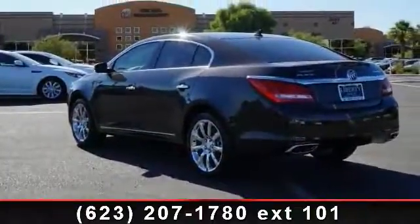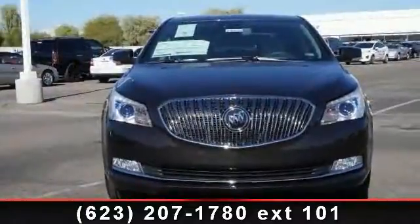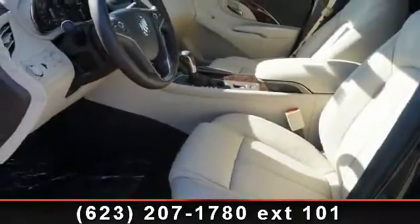Navigation from telematics, rear bench seat, driver illuminated vanity mirror, universal garage door opener, pass-through rear seat, keyless entry, leather steering wheel, daytime running lights, and brake assist.